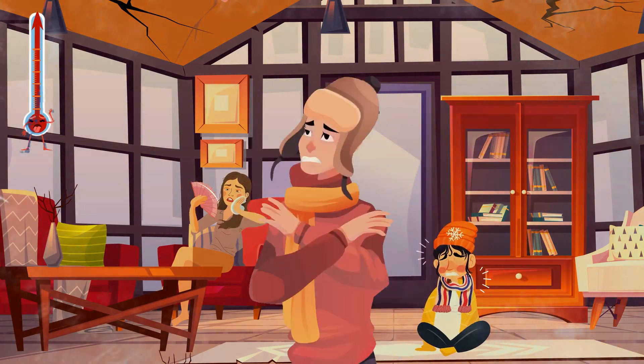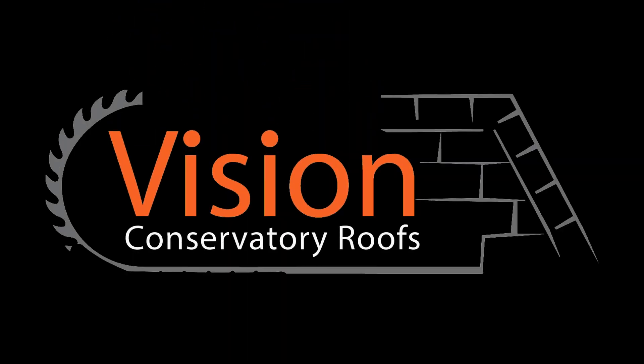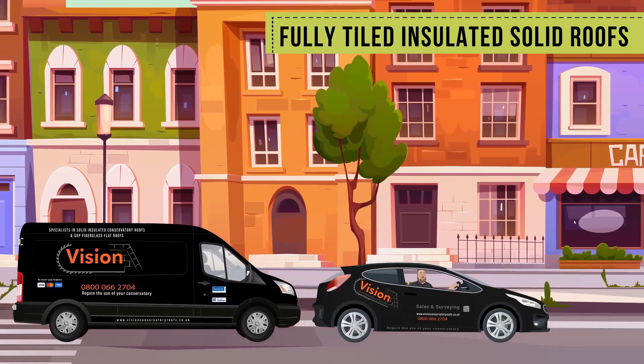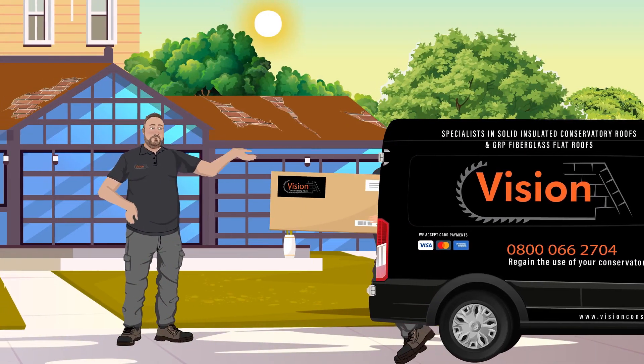Tired of battling extreme temperatures in your conservatory? Regain the use of your conservatory today. Vision Conservatory Roofs has the perfect solution. Our fully tiled insulated solid conservatory roofs are crafted to regulate the temperature, making your conservatory usable all year round.